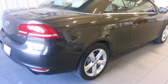You need to see this Volkswagen EOS in person. Come on out and take it for a test drive today.